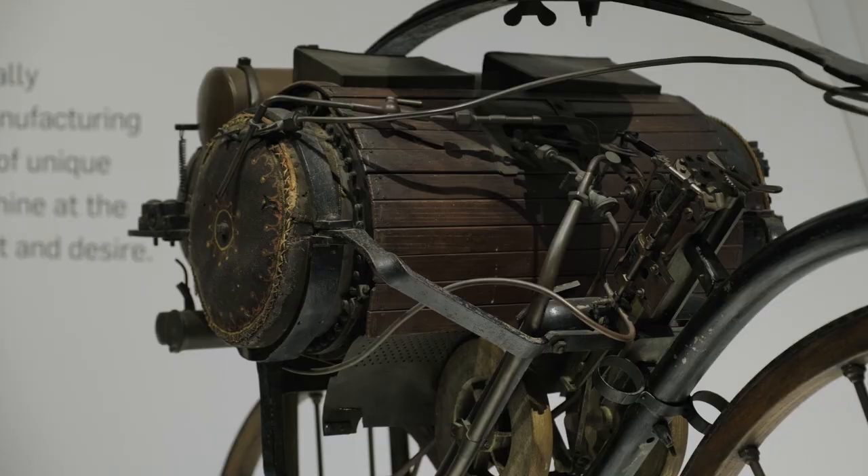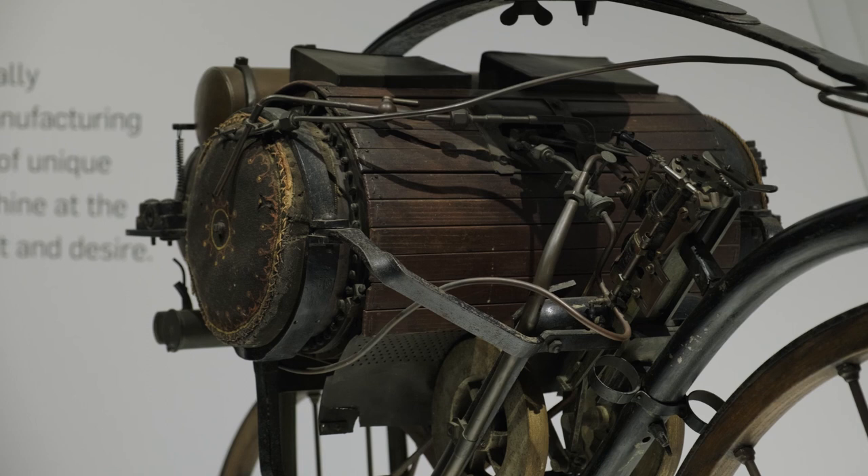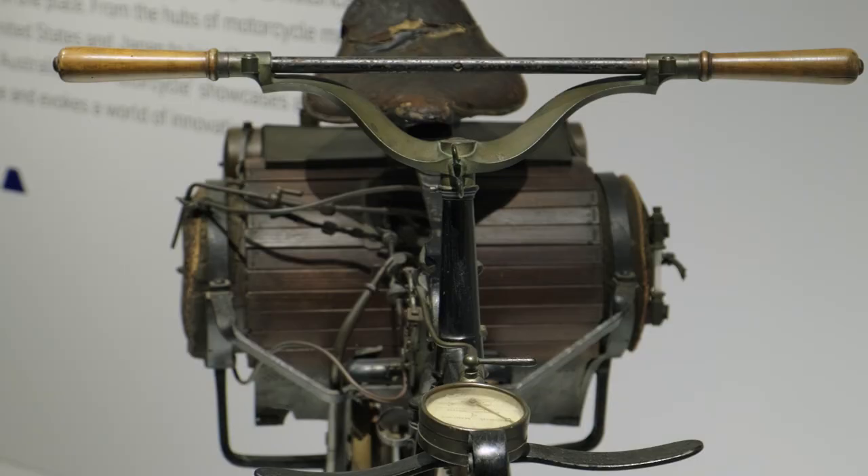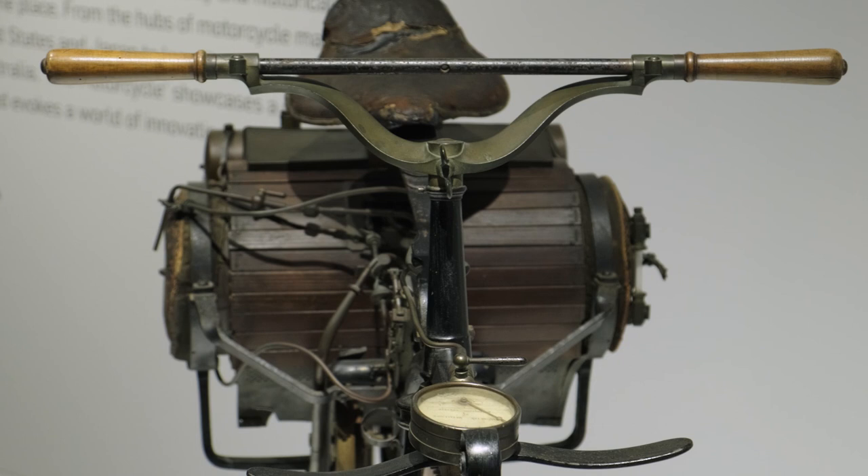The exhibition starts with the Perrault of 1871, the very first motorcycle ever designed. At that time, at the end of the steam era, engines had finally been made small enough to fit into frames modeled after the Michaud bicycle. Perrault's earlier patents of 1868, 1869, and 1870 show other versions similar to this final machine, including one with an electric motor.